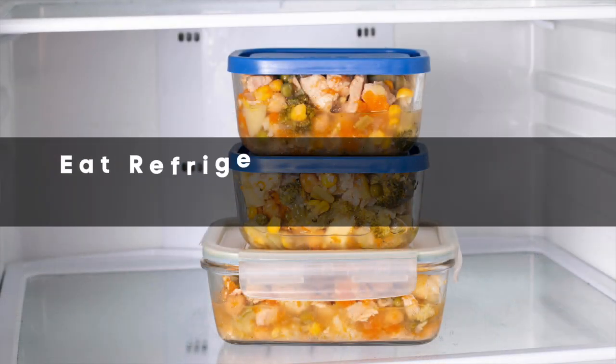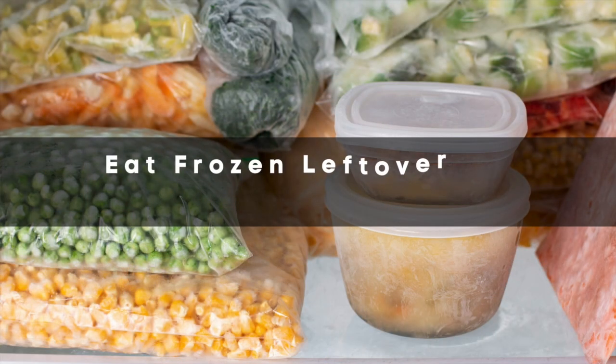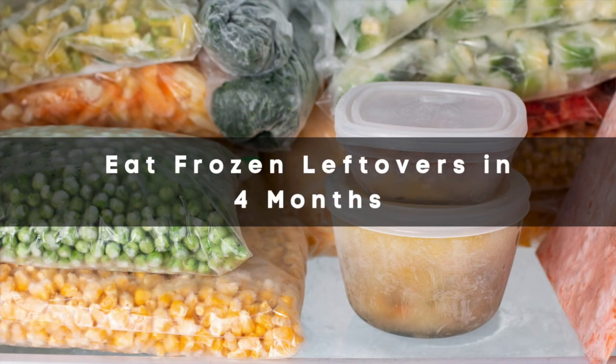A couple of other things to remember when it comes to storing and reusing your leftovers: eat your refrigerated leftovers within three or four days. But if you get out your handy dandy freezer bags and pack those full of your leftovers, you're going to want to use your frozen leftovers within four months of freezing them. So definitely before Easter, your Thanksgiving leftovers should be gone.